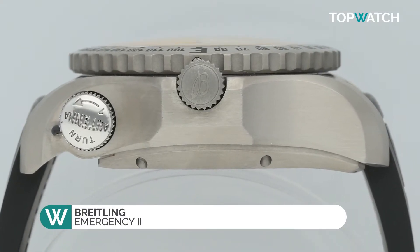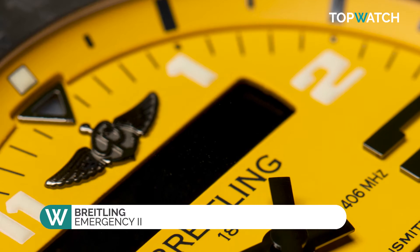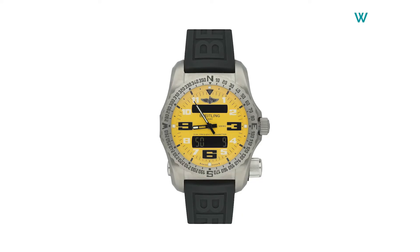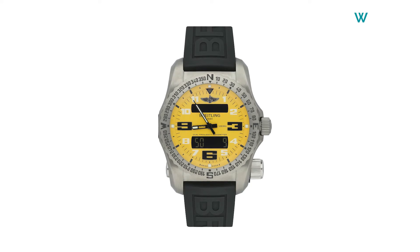It's no secret that Breitling is an aviator's first choice when it comes to a wristwatch. But with the release of the Breitling Emergency in 1995, this reputation was set in stone for any adventurer.